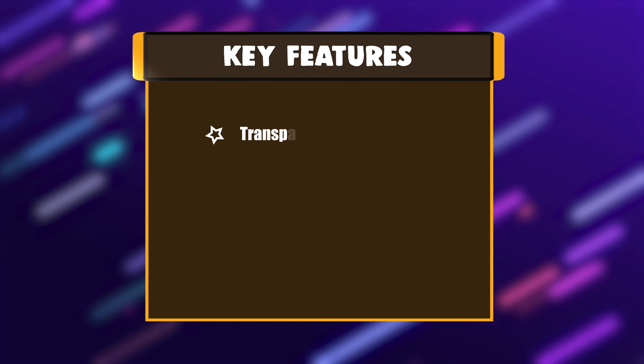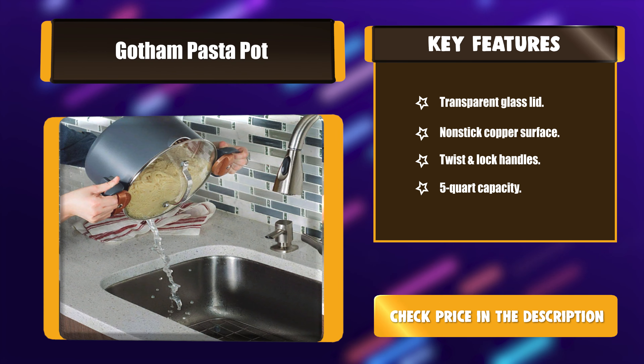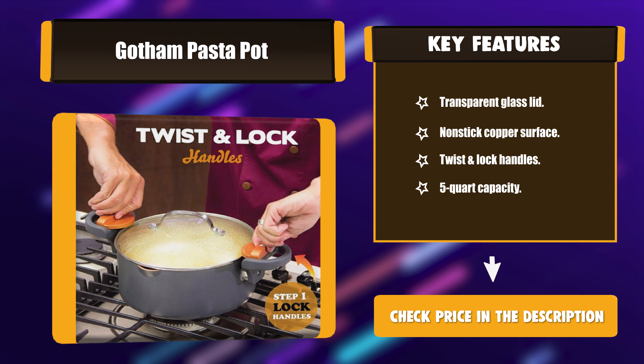Key features: Transparent glass lid, non-stick copper surface, twist-and-lock handles, and 5-quart capacity.